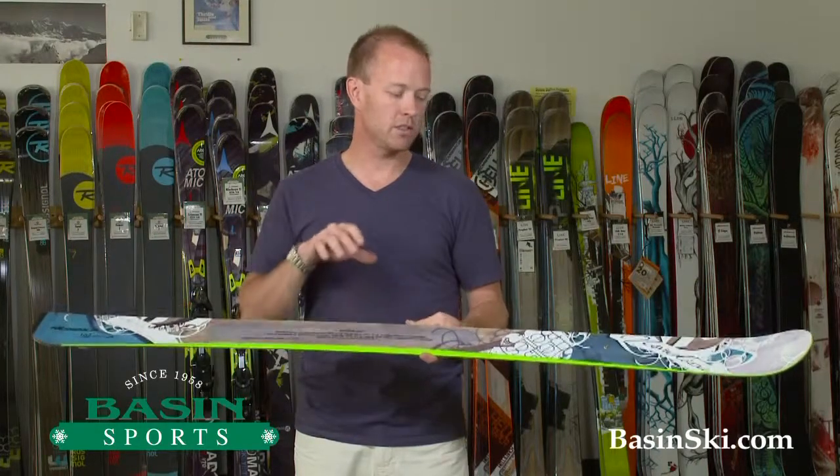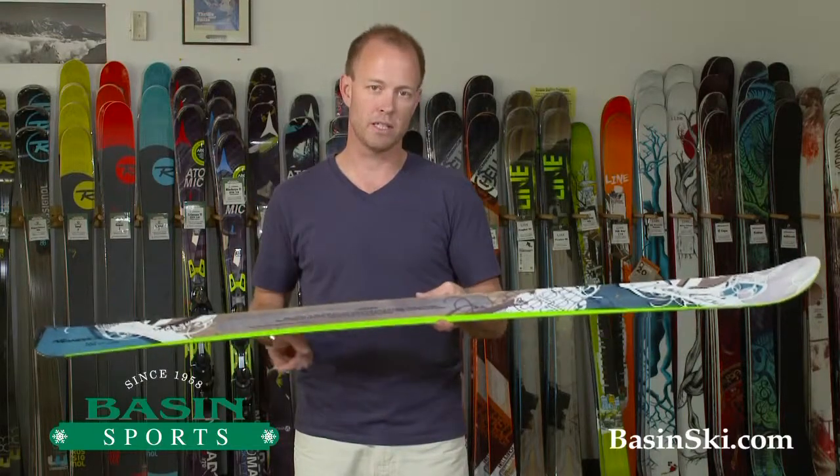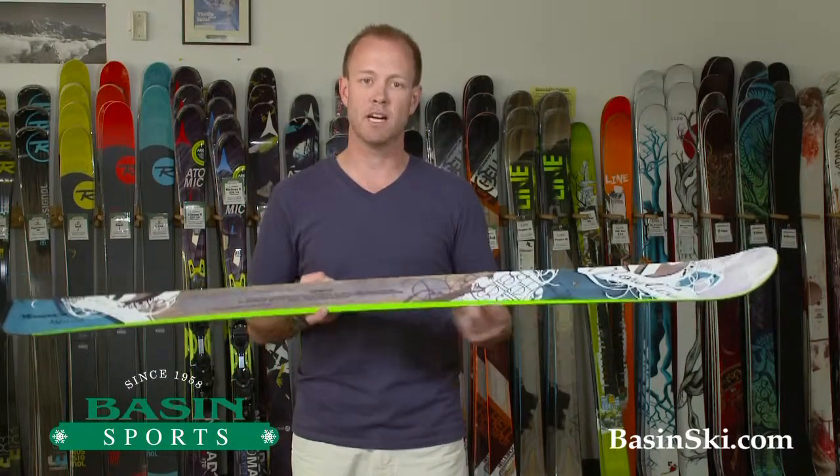Any questions on the Nordica series — the Hellenbach or the Hells Bells — please feel free to give us a call at the store or check us out at BasinSki.com.